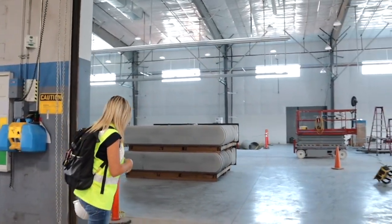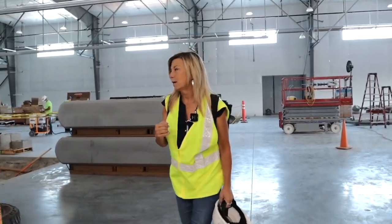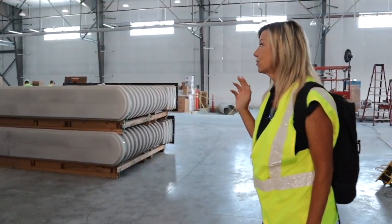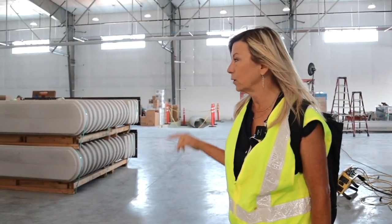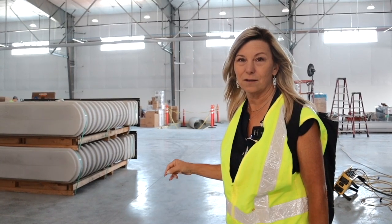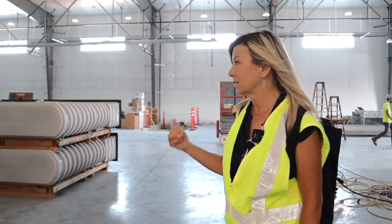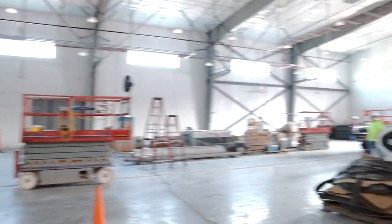It's a beautiful building. We're just getting ready to put the lifts in. We'll have several in-ground lifts here. We actually have an express service that's brand new — we'll have six express lifts. So we have 21 stalls in the main shop, nine in the truck shop, and six in the express shop. It's a huge expansion compared to where they were before.